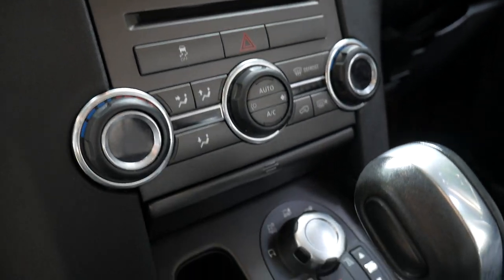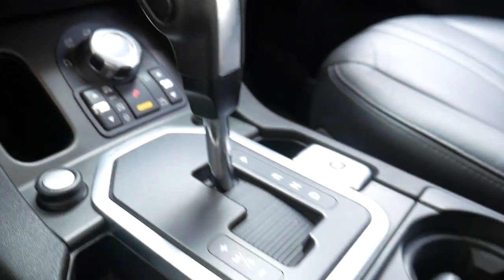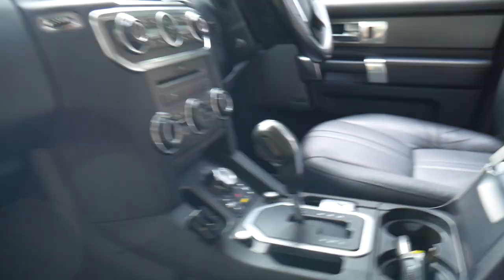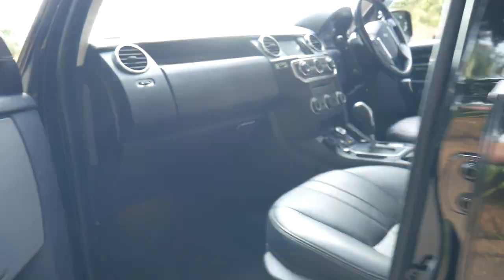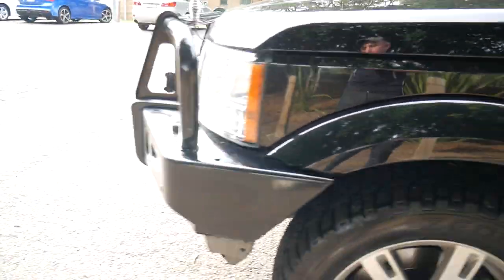It is the 2011 update. All the dials and controls and buttons are in magnificent condition. Even the leather-bound steering wheel doesn't have wear. The Harman Kardon sound system is a great feature.